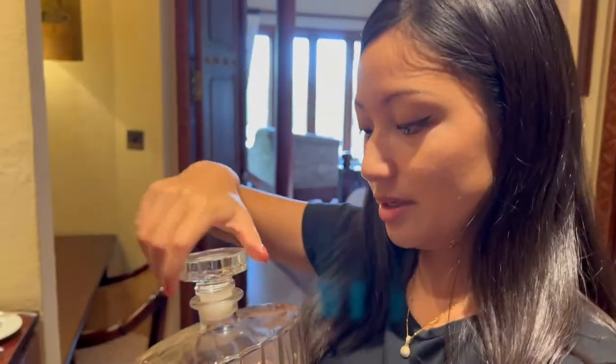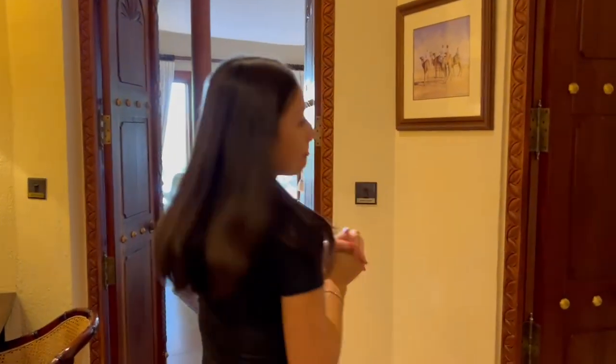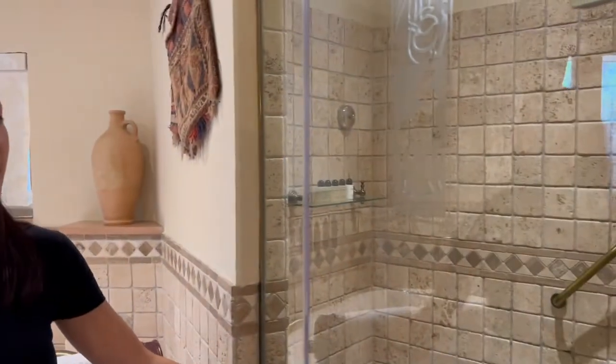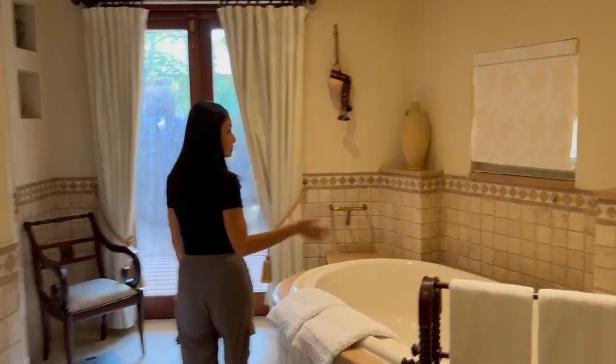Probably shouldn't try it right now since we're going to do the activity later. It smells pretty good. I'm not an alcohol drinker, but I might just try it before I sleep tonight. Let's go check out the bathroom — two sinks, his and hers. Toilet right here with the bidet. You can wash your bum after you've done your business. Walk-in shower, and a bathtub. And here is the door to go to the backyard.